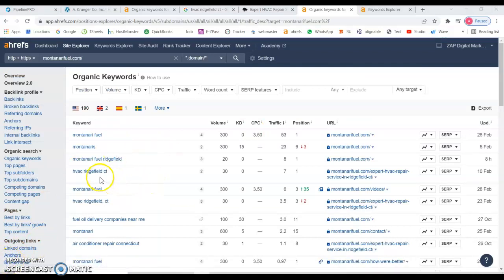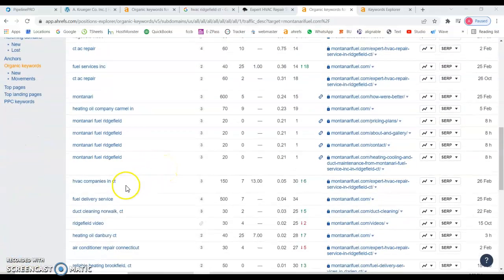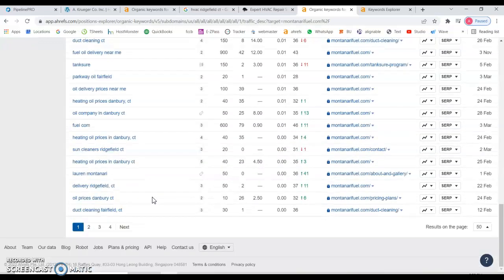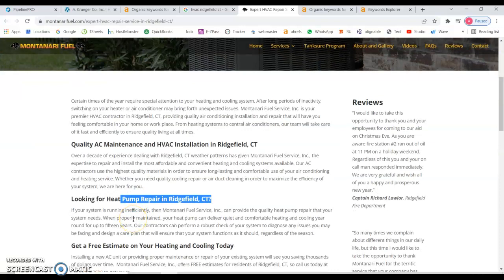Let's look at the overall keywords they're targeting that might be relevant for you. We already saw a couple of those. Here's an interesting one — HVAC companies in Connecticut — with 150 searches a month, and they're ranking around position 30. But from this you can see there's a piece of that pie available. If you want to be found for that specific keyword, you could easily start competing with them — and we're not limited to just one keyword. We could do full research on search volumes across specific areas to see which would be most valuable.